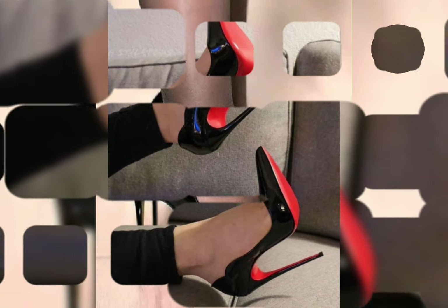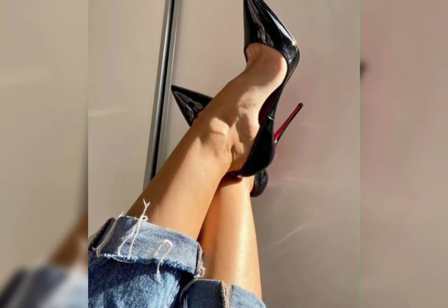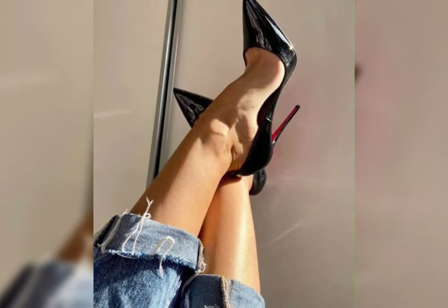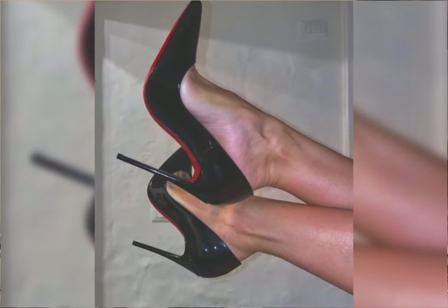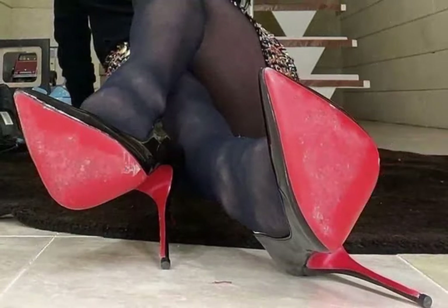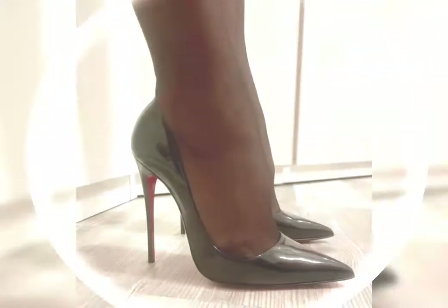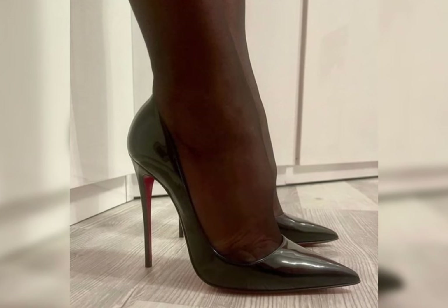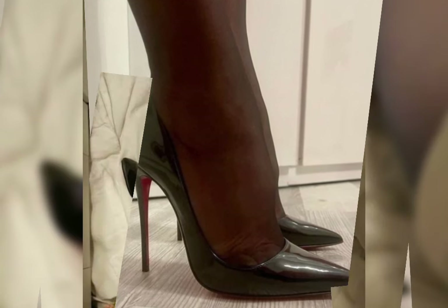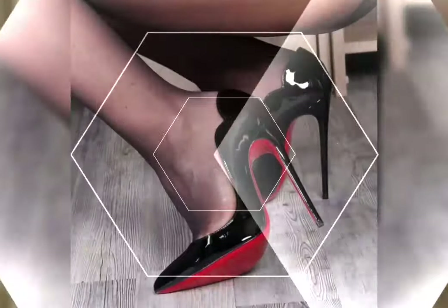Hello, fashion lovers! Welcome to my channel, Long High Heels for Women. Today we're exploring three essential types of women's footwear: high heels, sandals, and boots. Whether you're dressing up or down, we've got the latest trends and styling tips for you. Let's kick things off with high heels — these are your go-to for making a statement.